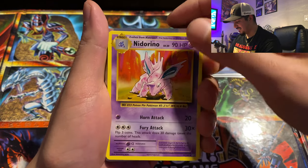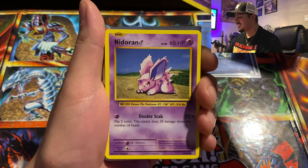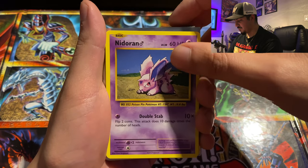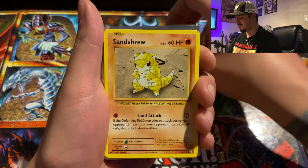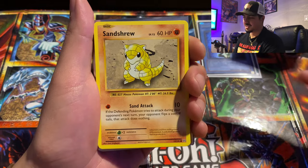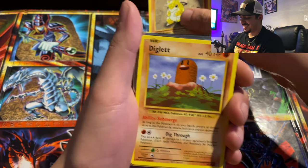Nidorino — nice, very nice. This is one of my personal favorites, especially when it turns into Nidoking. That was one of my personal favorite Pokémon from back in the day. Nidoran — the little male, this one was cool. I always liked his design; I thought he kind of looked like a little pissed-off dog or hamster with a little horn on his head. Sandshrew — good reliable Pokémon. I personally thought Sandslash was a little cooler, especially when he gets the spikes on his back. Diglett — nice, one of my personal favorites.